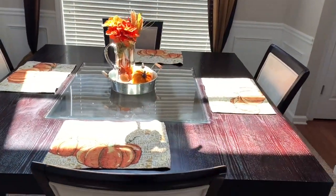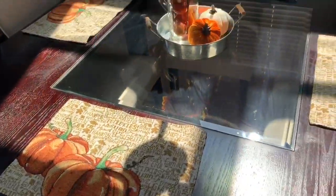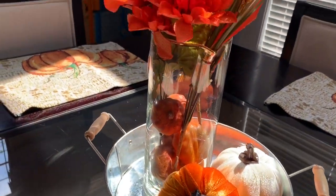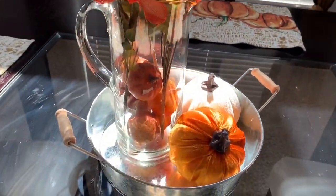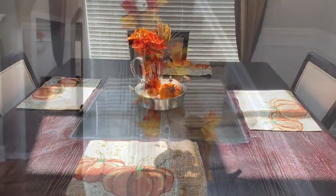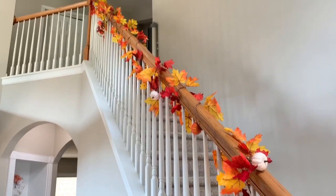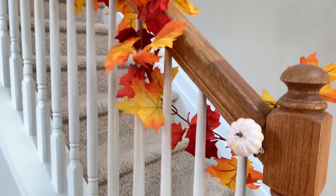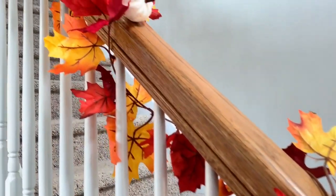For my dining room table I have these placemats I purchased last year from Dollar Tree, and in the middle I have two pumpkins also from Dollar Tree. In that frame right there — it's like a picture I bought from Target — I just put some pumpkins in the bottom with some fake flowers. I want to find some new placemats, but for now I'm using those. This year I decided to decorate my staircase — I usually don't — so I added some garland leaves and clipped on these really cute pumpkins from Dollar Tree.